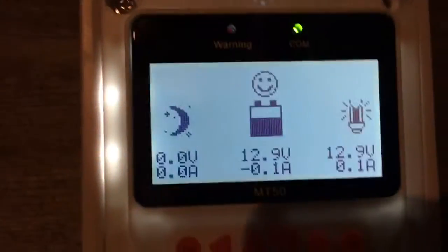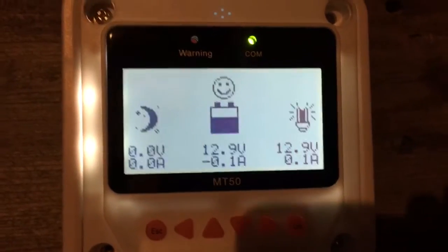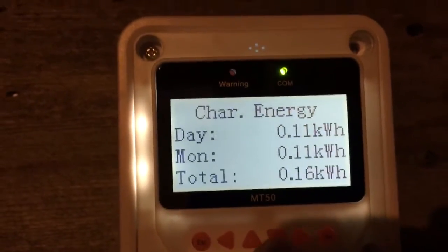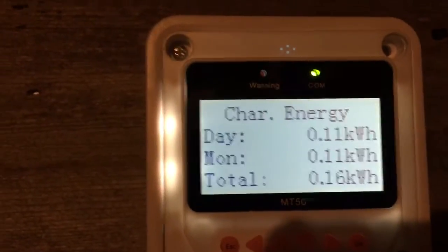Just to show you, this does have a little monitor — it's pretty nice. It tells me everything that's going on. So today I produced a whole 0.1 kilowatt hours.